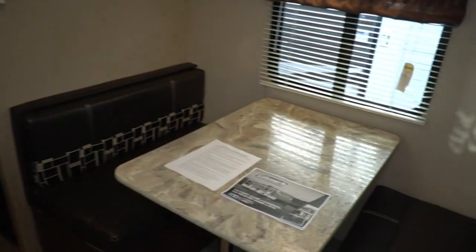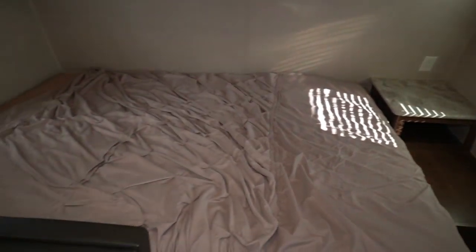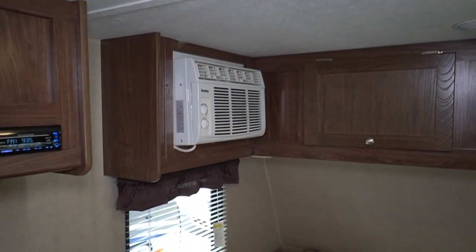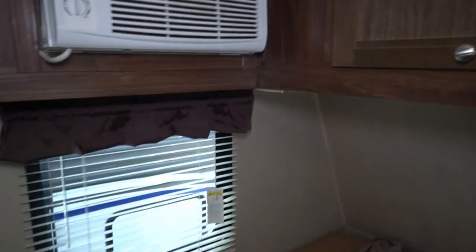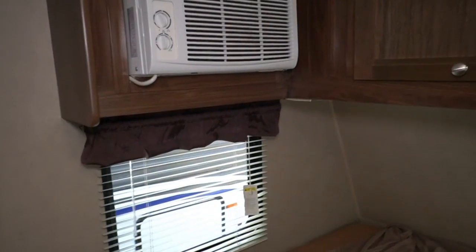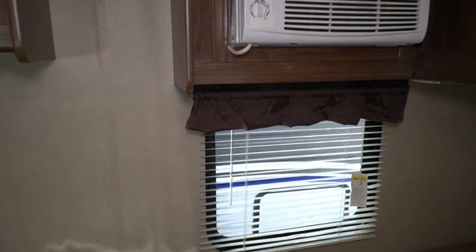I mean guys, to be honest with you, if you bought this thing brand new, you'd still owe probably 12, 13 grand on it. Here it is for $8,995. Queen island stationary bed up front. Like all small trailers it should have, it's got the small window unit AC — 8,000 or 6,000 BTU — which guys will run you out of this small camper.